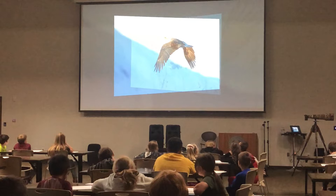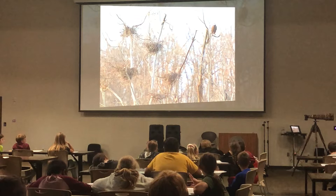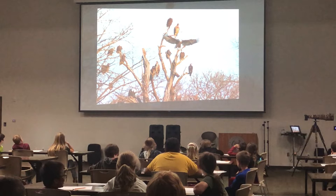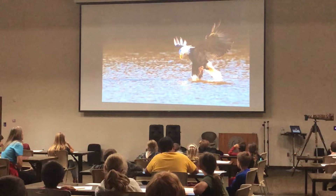They vocalize both on the roost and also in the air — that one's vocalizing in the air. And look at those talons — they have about a five-inch spread. My little finger to my thumb is about five inches. You see the brown ones? Those are all juvenile eagles. The ones with the white head and the white tail are the mature eagles.